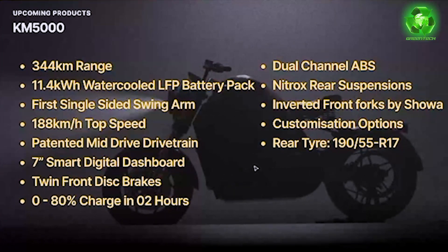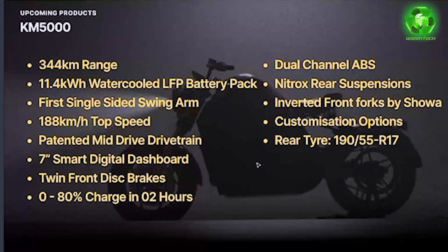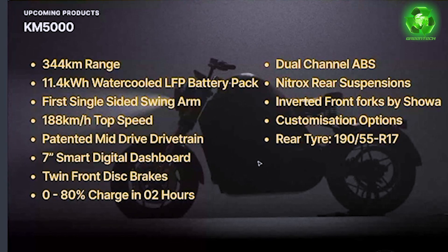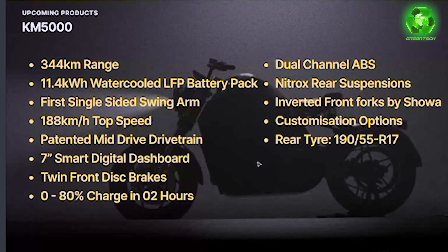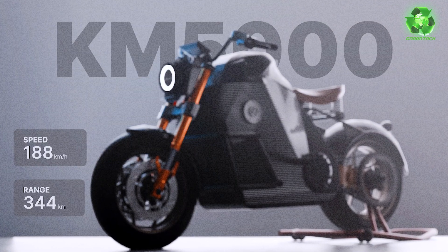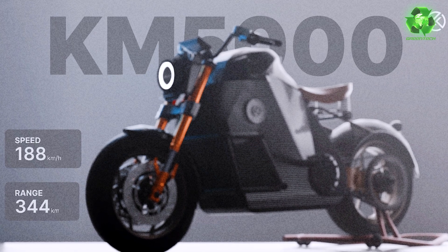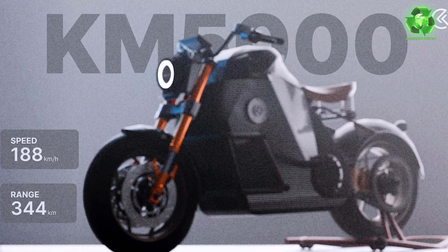There are customizable options for riders, including handlebar, seat, extra fittings like panniers, and colors. The rear tire is 190mm x 55, 17 inches — 190mm is very wide, giving excellent road grip.